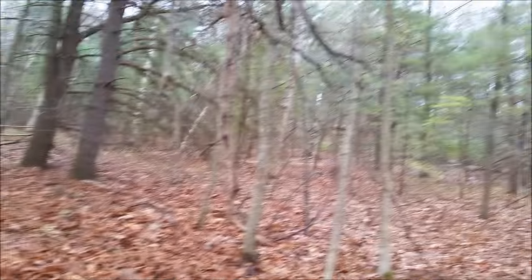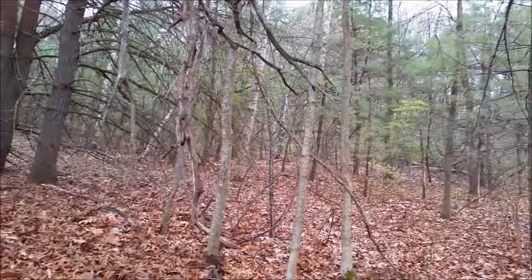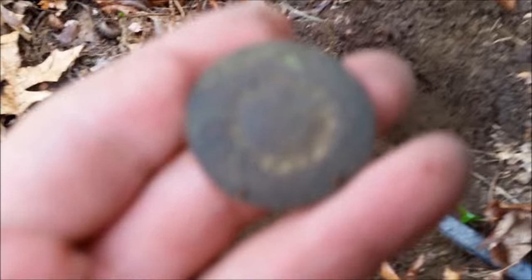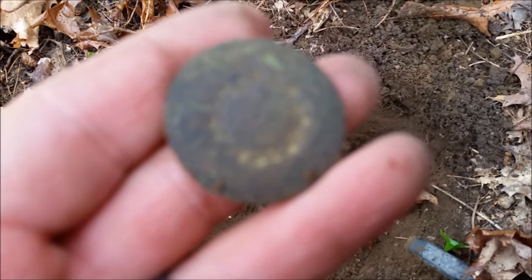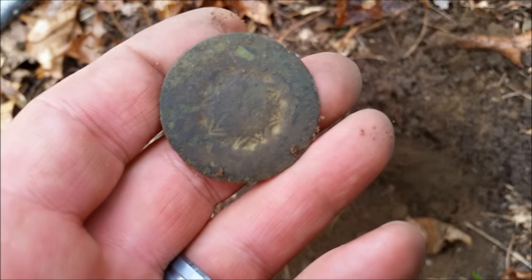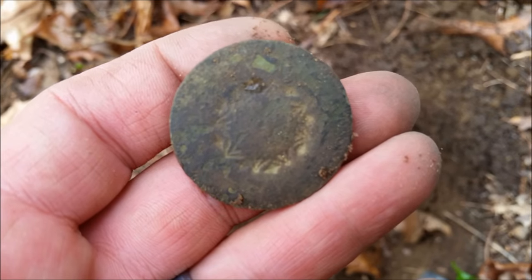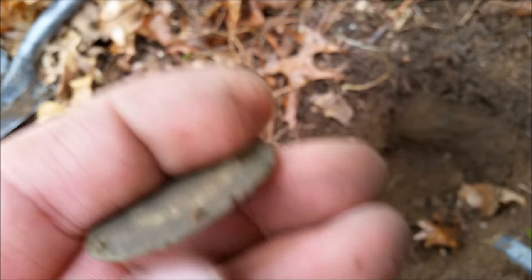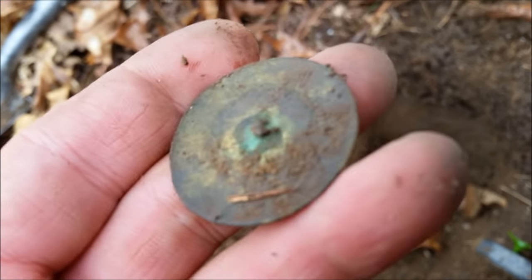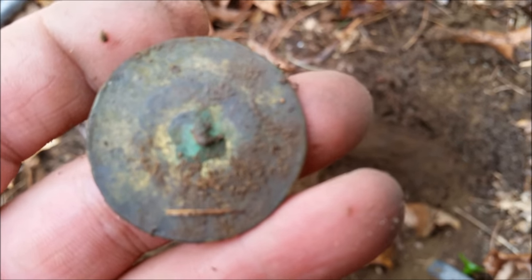It's another day out in the woods. Chris is somewhere over there and I just got a good target — it's a nice dandy button. Nice little design on it, cool. Something — the shank's missing but I'll take it.